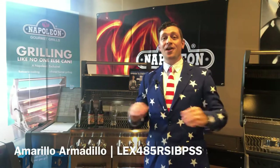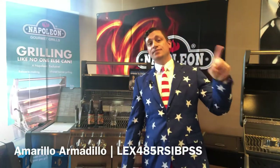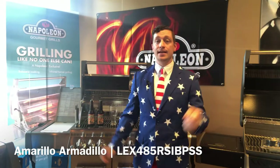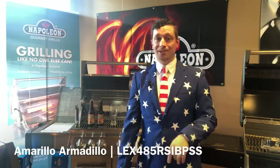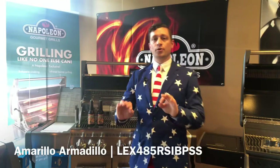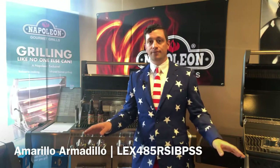Hi and welcome to another episode of Beers with Bill and Rods. It's a very special episode because it is a patriotic holiday Memorial Day weekend. Here we are talking about the Amarillo Armadillo and the Lex 485 from Napoleon Grills — perfect weekend for grilling, perfect weekend for having a cold one. Let's talk about the beer first.